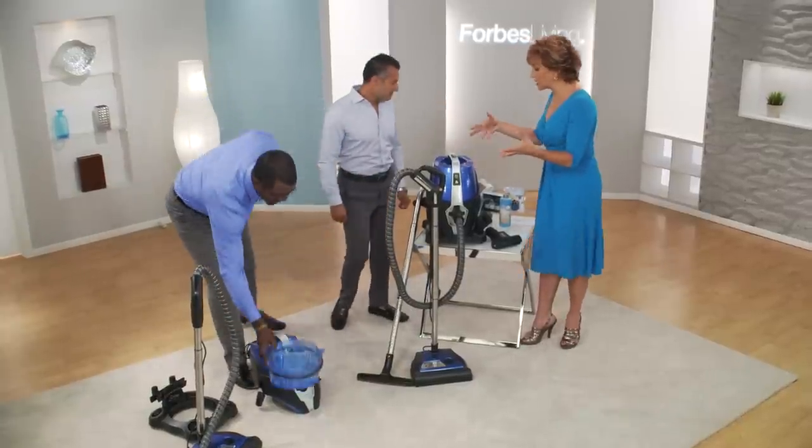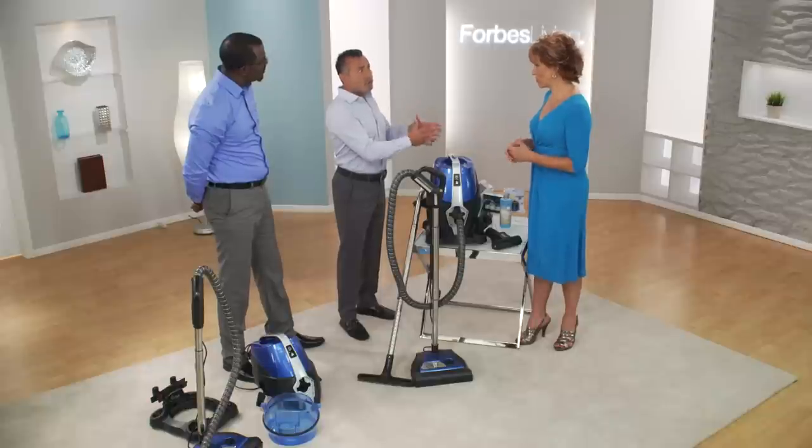TK, why is the bag system so bacteria-ridden? Germs and bacteria multiply in dark, warm, filthy places. What's darker and warmer and filthier than a vacuum bag that sits in your closet for over a month?